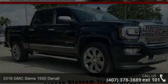Check out this 2018 GMC Sierra 1500 Denali. This may be the set of wheels you've been looking for.